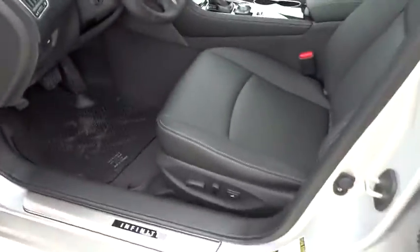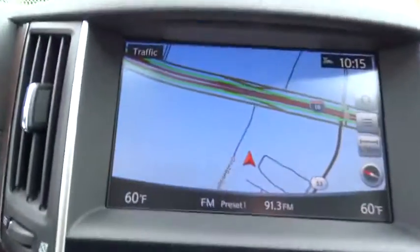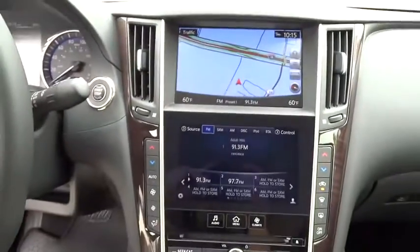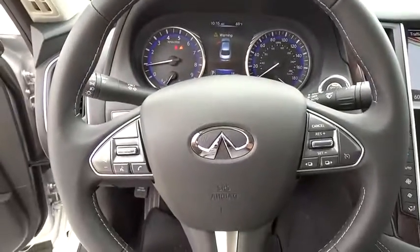Power steering, aluminum wheels, keyless entry, auto dimming rear view mirror, PPO, cruise control, floor mats, four-wheel disc brakes, climate control, premium sound system, universal garage door opener, rear defrost, AM FM stereo.